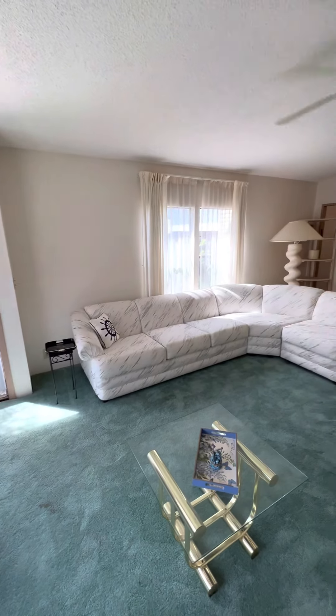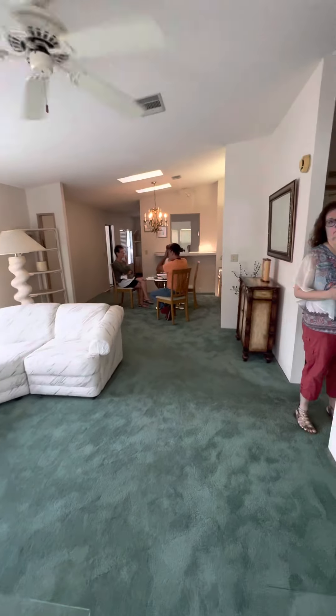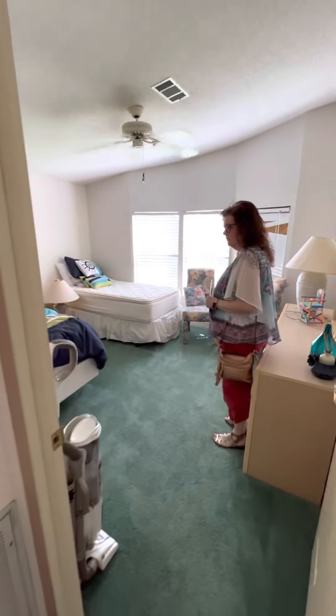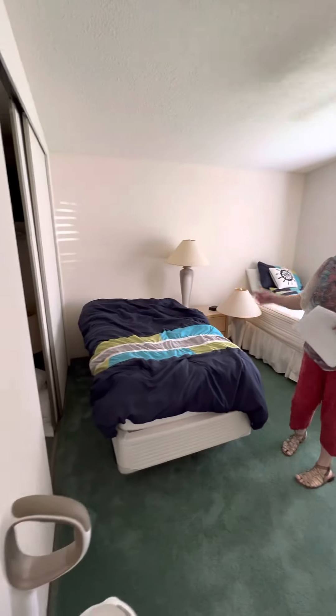And it is fully furnished, so everything you see stays here. This is the guest room — two twins and a closet.